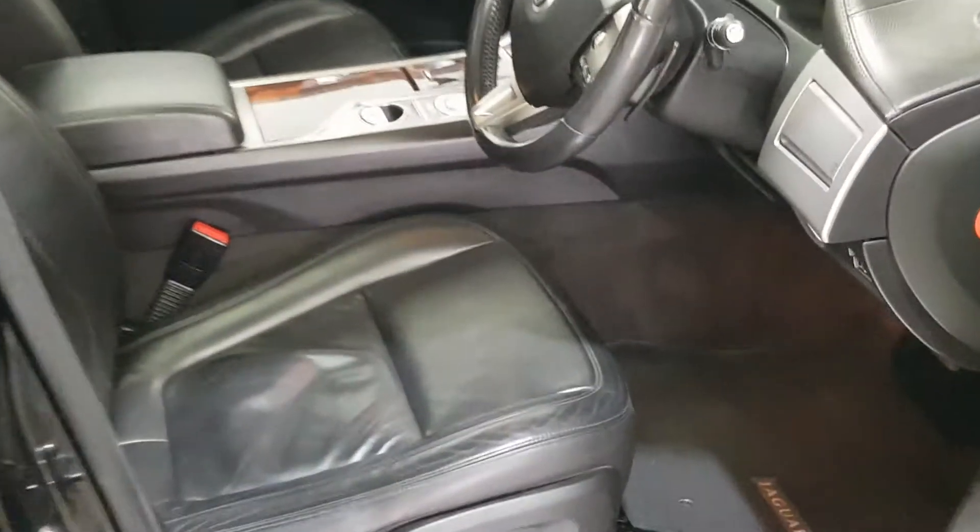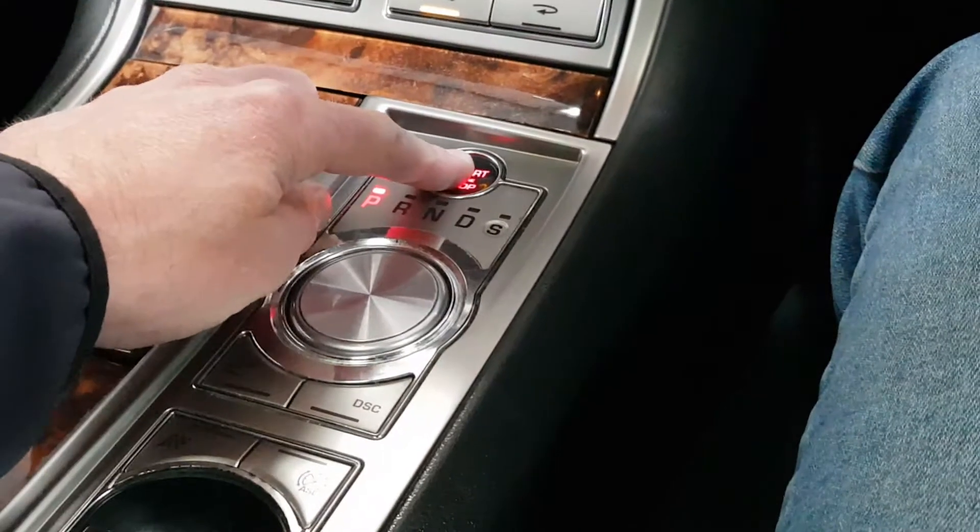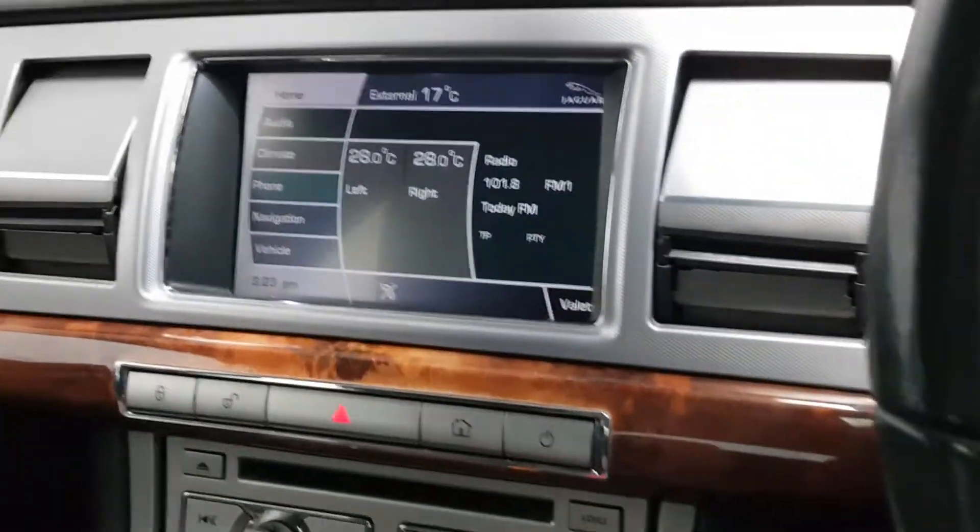Looks like a car that has only done 50,000 miles. Now we start it up, the gear knob comes up, the vents roll over.